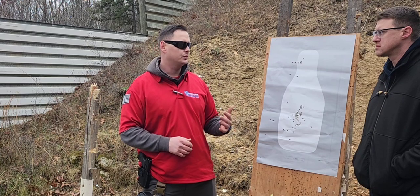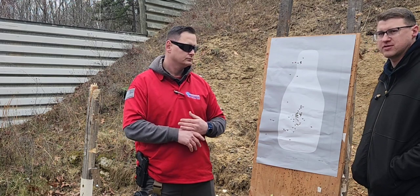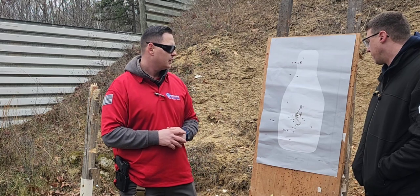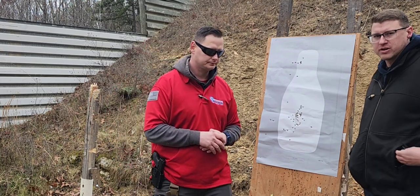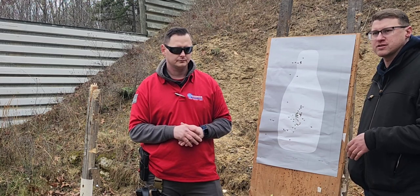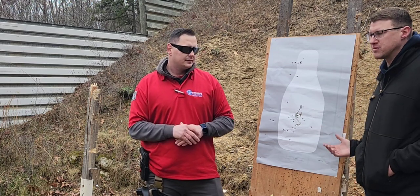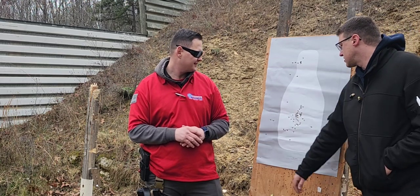My actual qualification was slightly different from this, and if you go to different instructors they may have slightly different requirements — but this is generally what it looks like. It's nothing to be scared of. If you're generally proficient with your firearm you should pass with no problem. If you don't pass, you can work with the instructor — they'll coach you along the way. It's not some unobtainable, super-hard qualification; it's actually pretty basic.